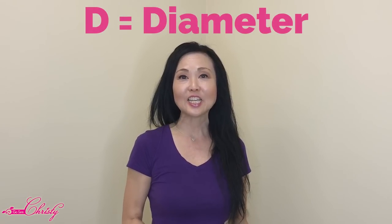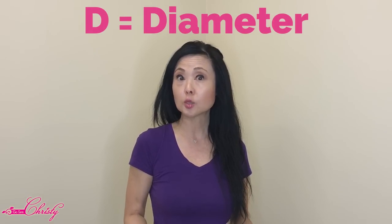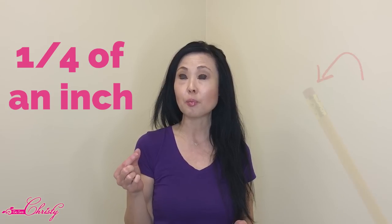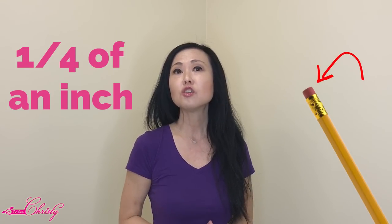The next one is D for diameter. If the spot, mole, or birthmark is larger than six millimeters — about a quarter of an inch, roughly the size of a pencil eraser — then you might want to start paying attention to that mole.